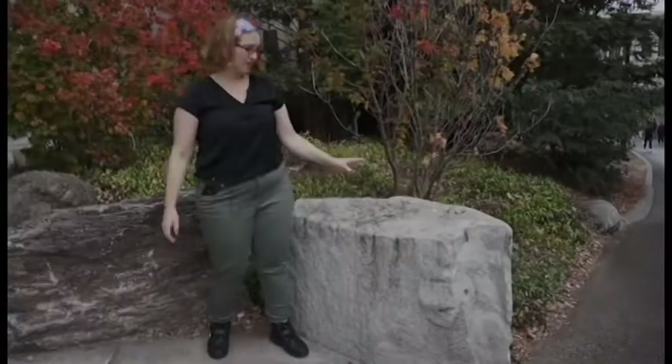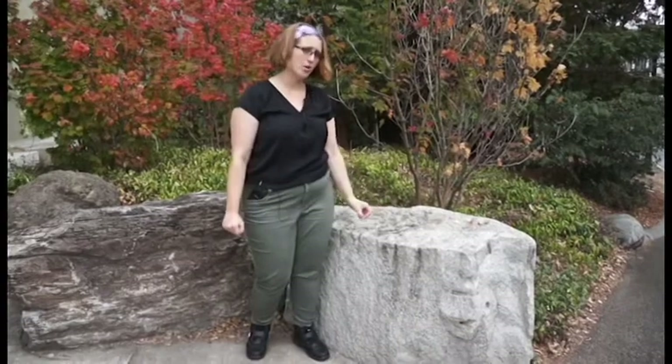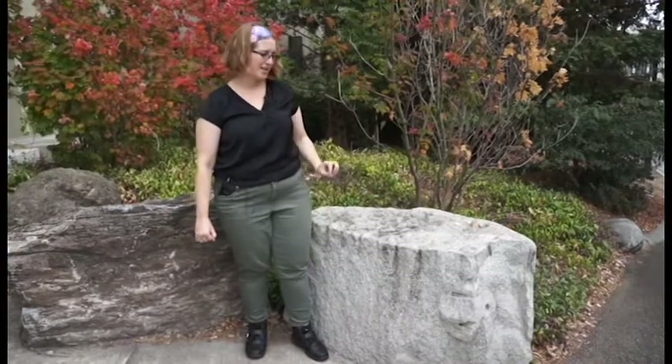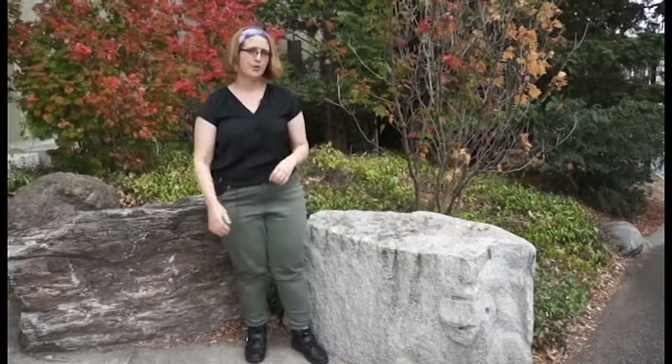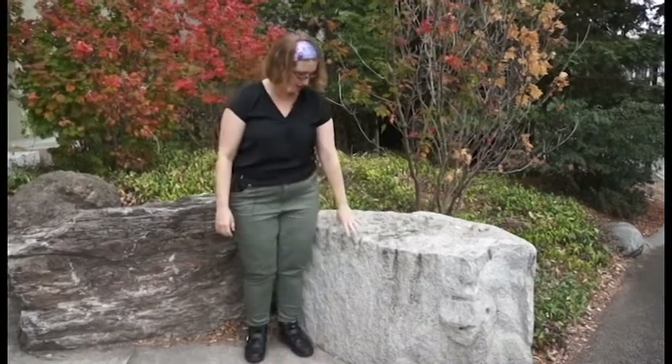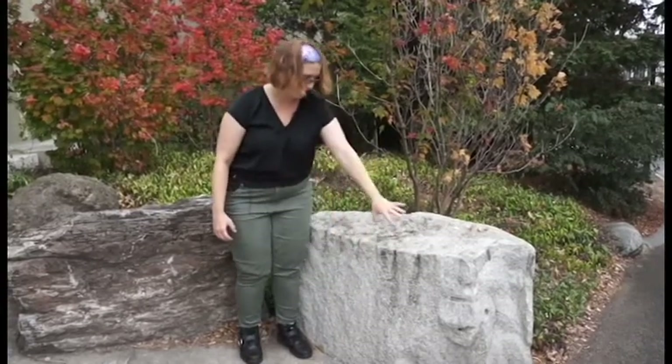Here we have an intrusive igneous rock compared to the extrusive basalt we just saw. This is a granodiorite from the Sierra Nevada. The quarry where this was quarried is called the Raymond Quarry in Knowles, California. You'll probably see this rock all over campus. John Galen Howard, the architect of many buildings on UC Berkeley's campus, used rock from this quarry to build the Campanile or Sather Tower, Doe Library, and Wheeler Hall. This is actually a raw, rough-hewn rock, and you can see where the stakes and dynamiting happened on the side.